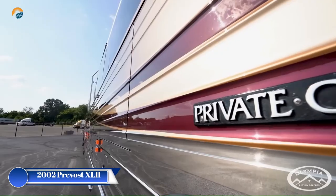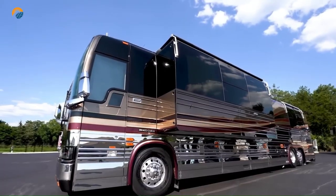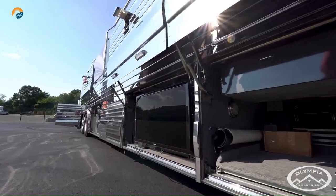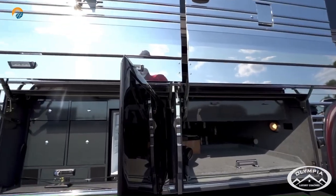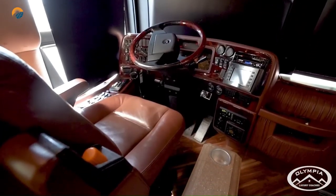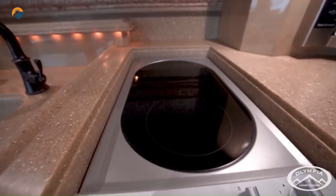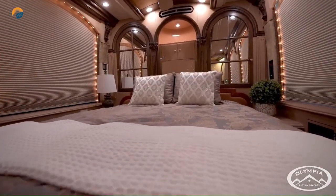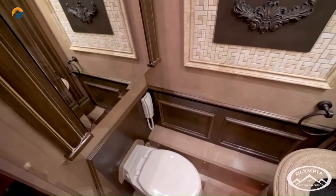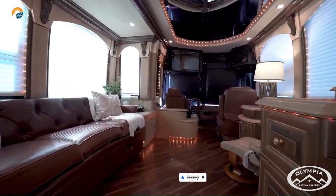The 2002 Prevost XLi is a luxurious Class A motorhome known for its spacious interior, powerful performance, and top-of-the-line amenities, popular among discerning travelers seeking ultimate comfort on the open road. At 40 to 45 feet long and 13 feet 6 inches tall, it offered ample living space for up to eight people. The interior typically included a master bedroom with a king-size bed, full bathroom with shower, well-equipped kitchen, dinette area, and a living room. Luxury amenities included air conditioning, heating, a generator, washer/dryer, dishwasher, satellite TV, and many models also featured fireplaces, jacuzzis, and other extras.